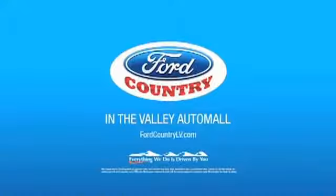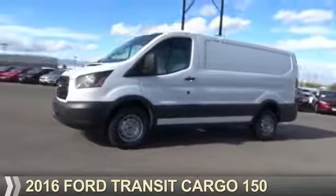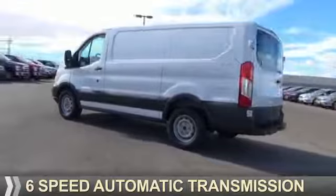Visit Ford Country in the Valley Auto Mall today. Presenting the 2016 — it's powered by rear wheel drive, a 3.7 liter 6-cylinder engine, and a 6-speed automatic transmission.